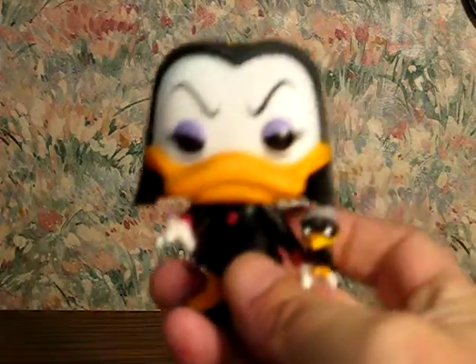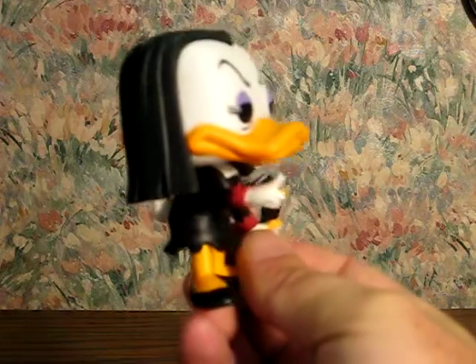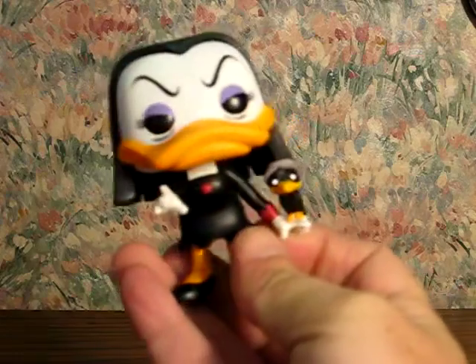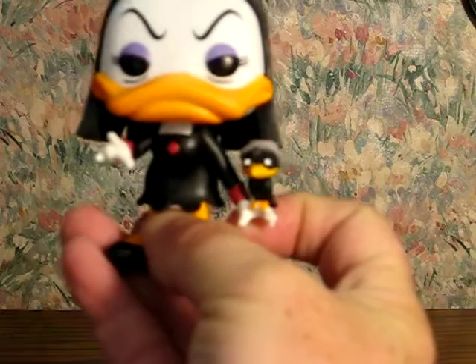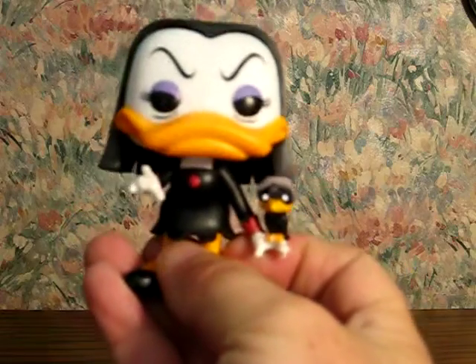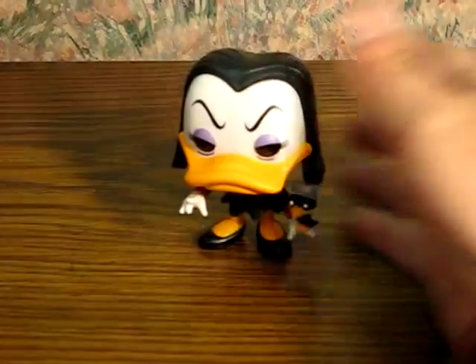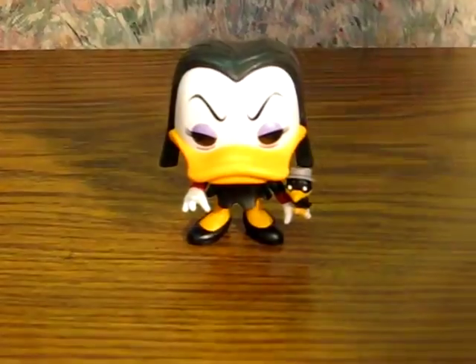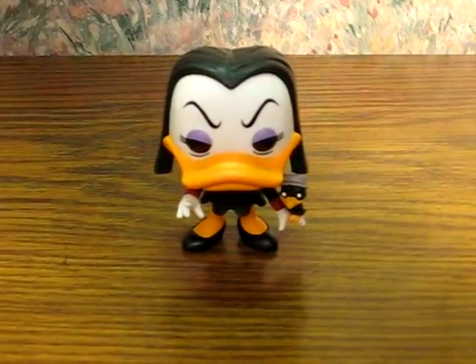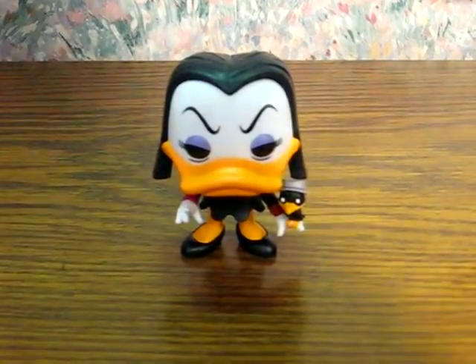There we have her. Very nicely crafted, as is usual with this series. She comes with Poe, who, for those who remember the original series, is Magicka's brother who's been magically turned into a crow. I haven't actually watched all of the original series yet, but I got it, and it's on the list for soon.